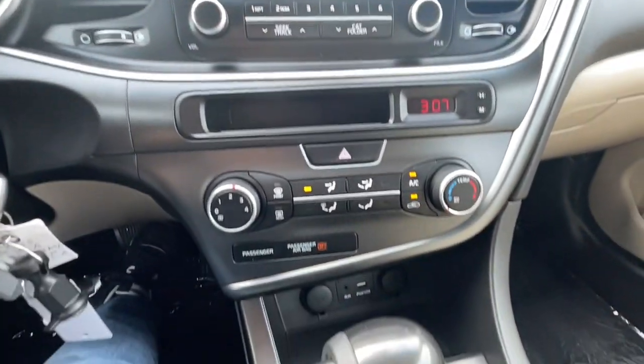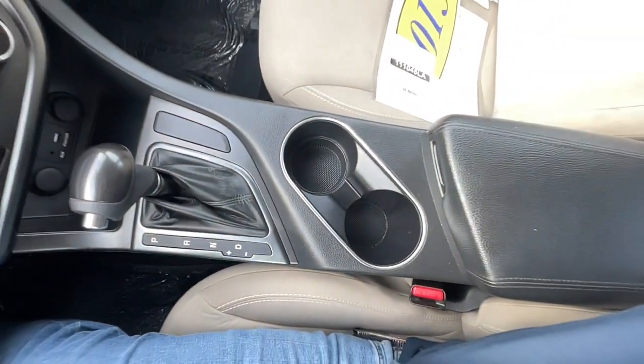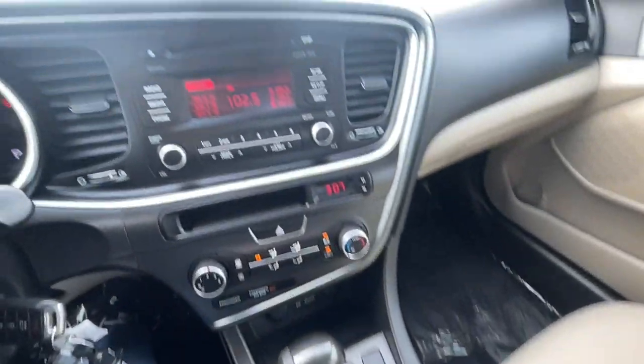Feel confident and refreshed when you're behind the wheel of this well-equipped Optima. Treat yourself to a test drive today. Our staff